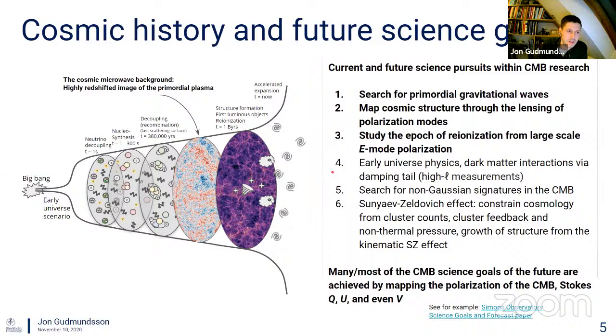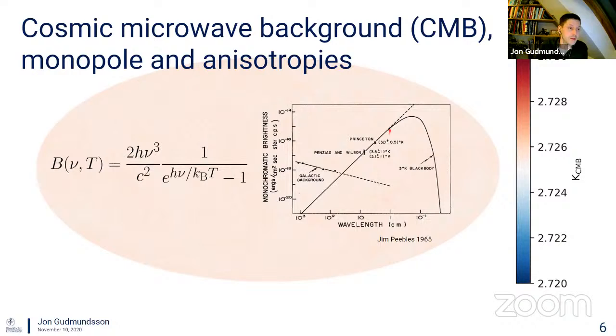The CMB, if you could see it, would look like relatively uniform blackbody radiation — basically no matter what direction you looked, you'd see roughly the same intensity signal. This is the equation describing spectral radiance written by Max Planck about a hundred years ago. Jim Peebles made a plot in 1965 where he fit this function to two data points — one from Penzias and Wilson and one from Princeton — and arrived at the conclusion that the universe is permeated by a 3 Kelvin blackbody radiation. Now we know the more accurate number is 2.72 Kelvin.